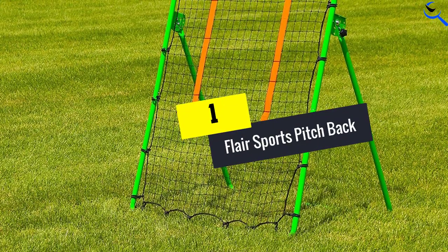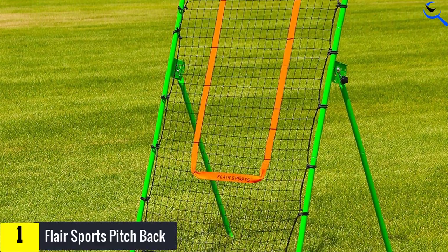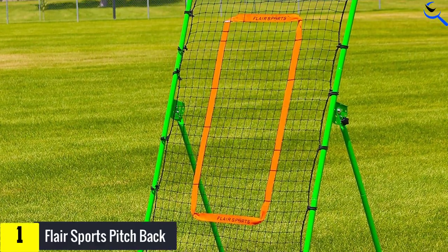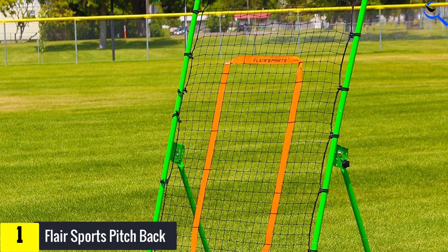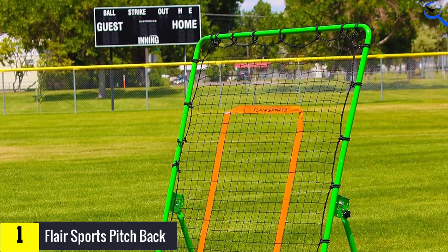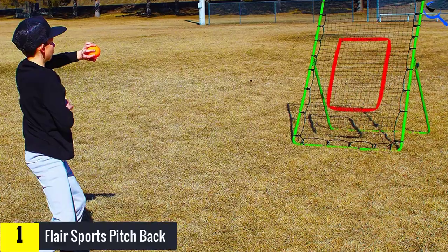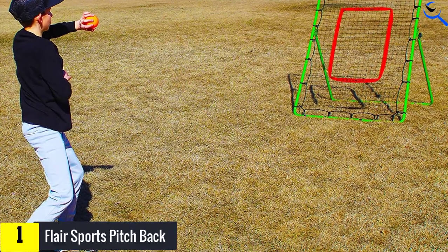And finally at number 1, we have the Flare Sports Pitch Back. Flare Sports Rebound Net is not just a soccer rebound net — you can use this net to train your skills across various sports, including baseball and lacrosse. Primarily, this rebounder is for soccer training and features a neat target in the middle, which players can use to boost their accuracy.